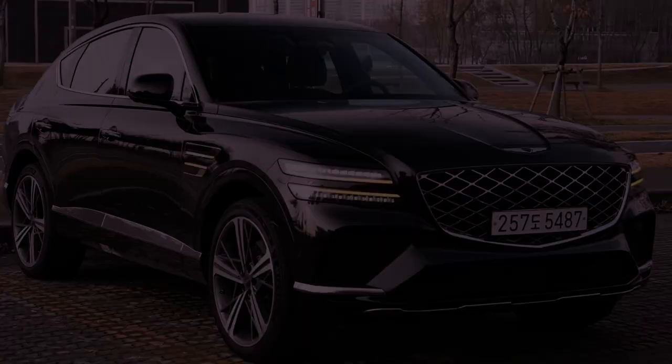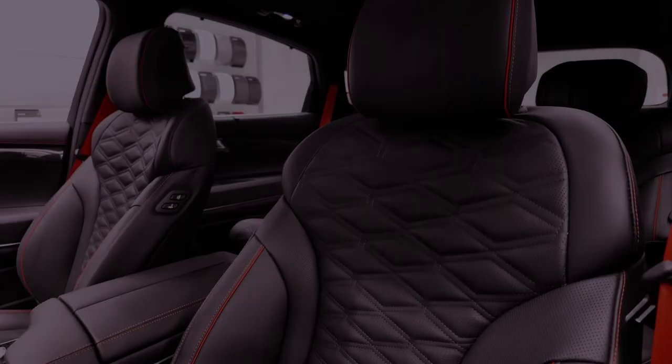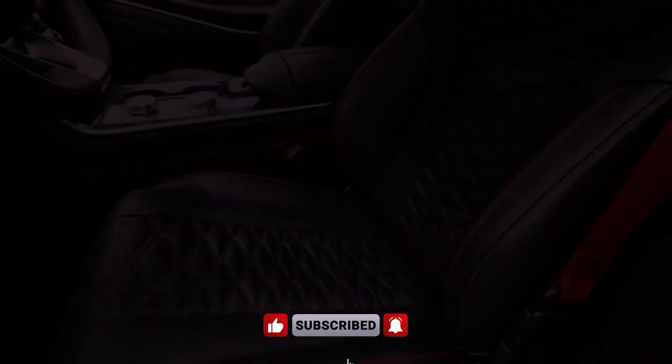Inside the GV80, the interior is a testament to opulence, with meticulous attention to detail, comfortable seating, and advanced features, making it a standout in the midsize luxury crossover segment.